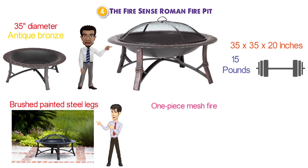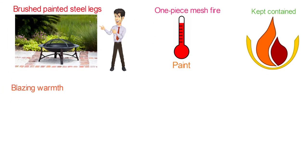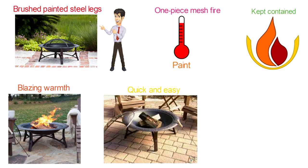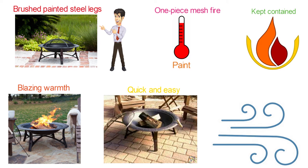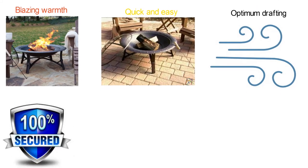The Roman Fire Pit comes with a one-piece mesh fire screen covered with high-temperature paint to ensure that your flames are kept contained while enjoying the blazing warmth. The included wood grate lets you place your logs quickly and easily, adding elevation to create airflow for optimum drafting. It's removable to allow for quick and easy cleanup.